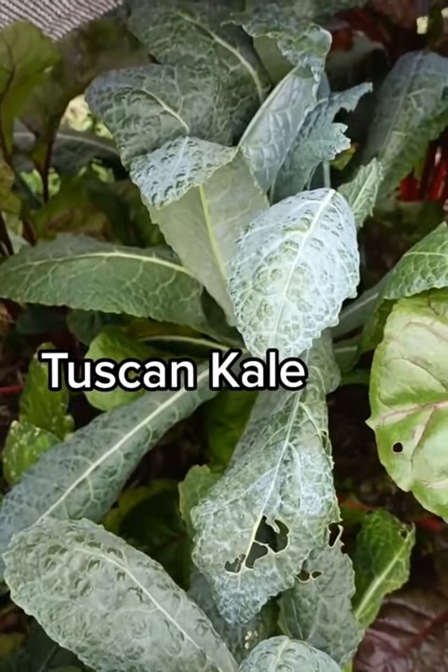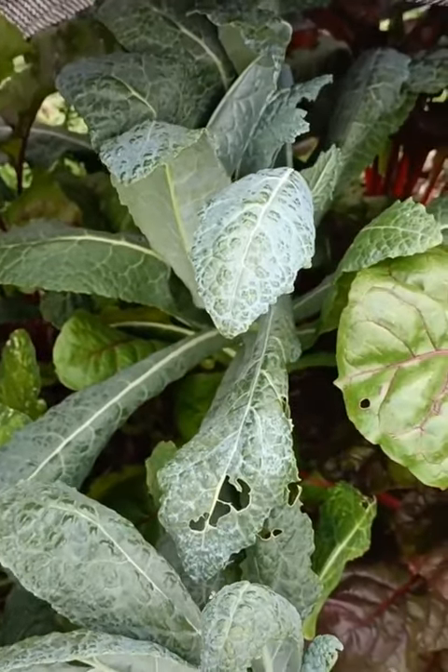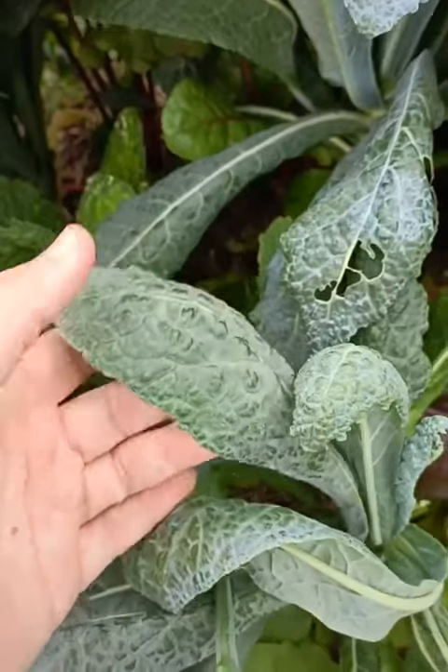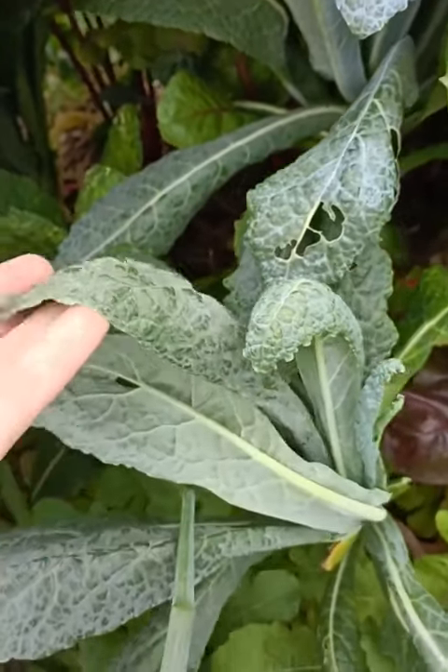Tuscan dino or lacinato kale grows like a literal tree, and with a little bit of a shade cloth will go all summer for me. These are amazing. Just rub gently with some acid, salt, and olive oil to make a beautiful summer salad.